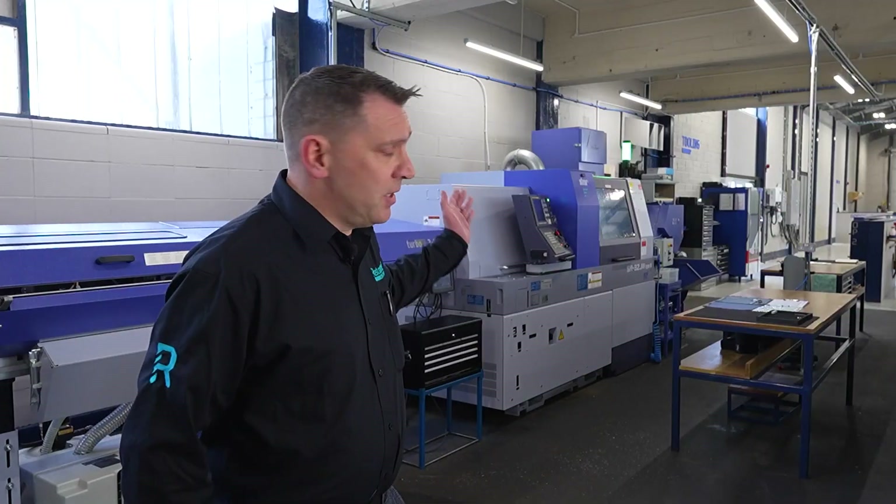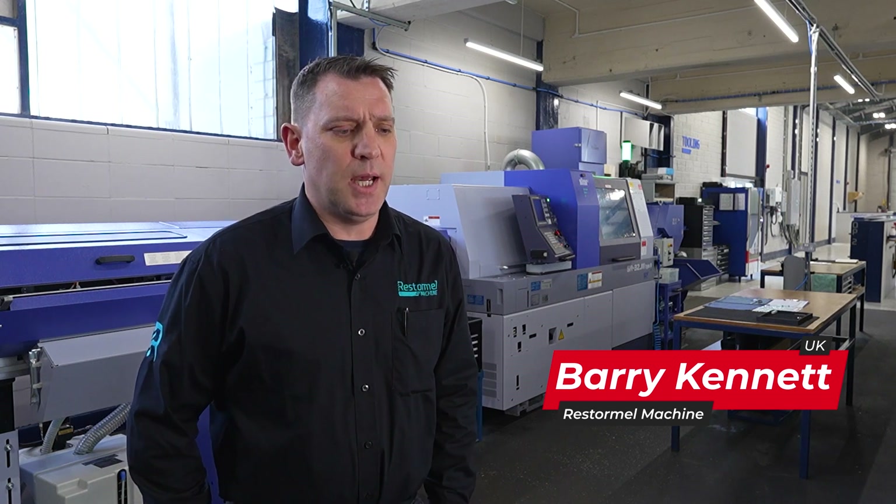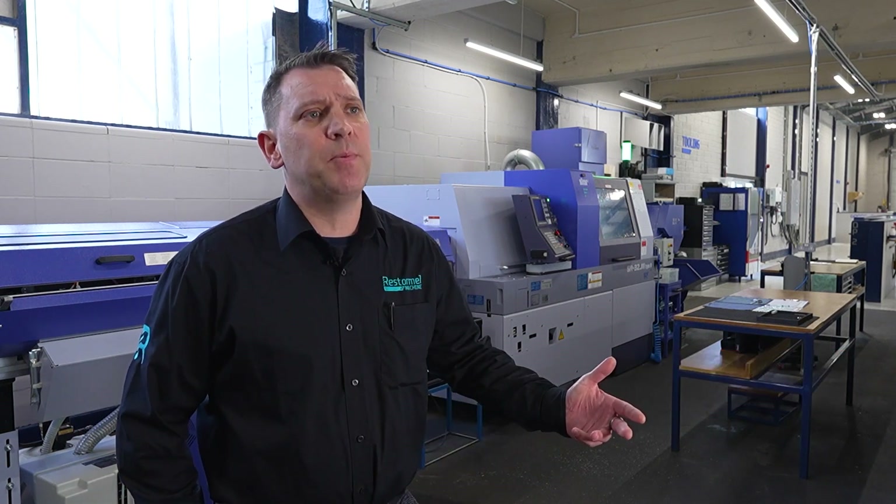We've recently invested in a Star CNC sliding head and that was really about increasing our turning capabilities. We were continually finding that we were struggling to keep up with demand. We were building a new factory and we thought what a better time to invest in a new sliding head.